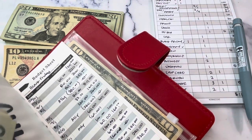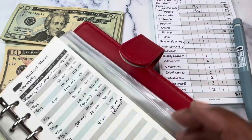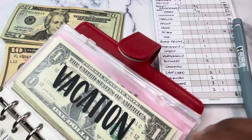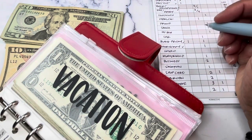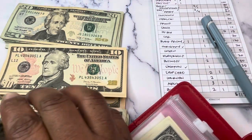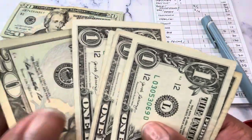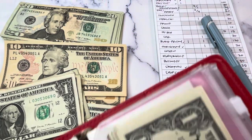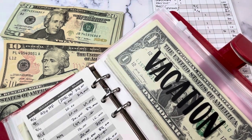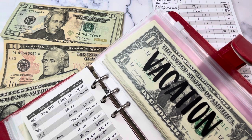Also in this binder we have a Vacation envelope. Vacation is getting $25.